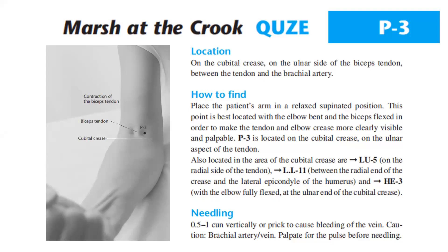How to find: place the patient's arm in a relaxed supinated position. This point is best located with the elbow bent and the biceps flexed, in order to make the tendon and elbow crease more clearly visible and palpable. PC3 is located on the cubital crease on the ulnar aspect of the tendon. Also located in the area of the cubital crease are Lung 5 on the radial side of the tendon, LI11 between the radial end of the crease and the lateral epicondyle of the humerus, and Heart 3 with the elbow fully flexed at the ulnar end of the cubital crease.